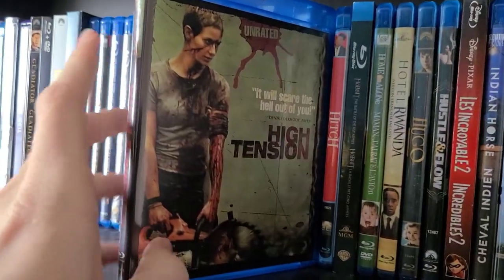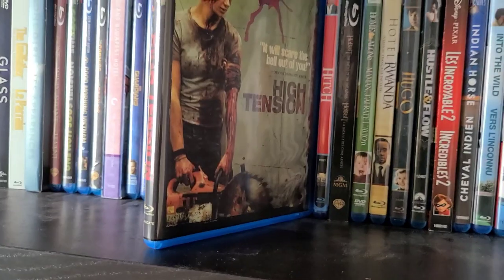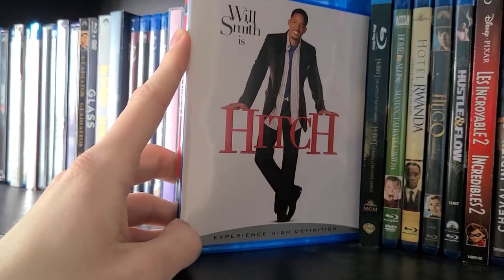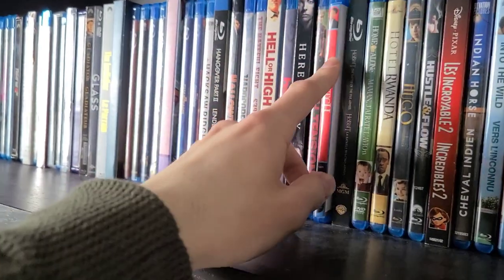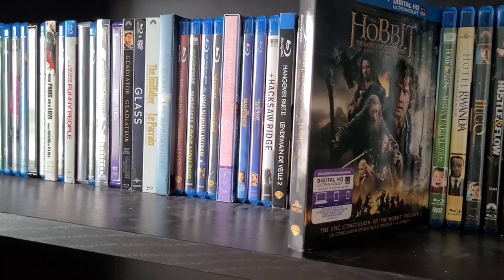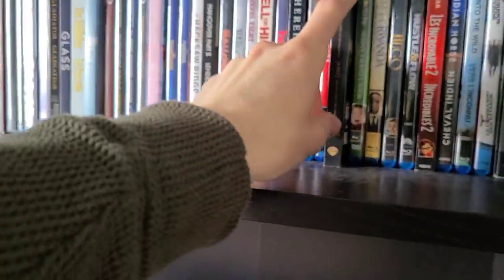Then Her — one of my all-time favorite movies, just a great film. Then Hereditary — awesome movie, really enjoyed it; I also liked Midsommar, which we'll get to later. Then High Tension — one of my favorite horror movies; really gory and fun slasher that I really enjoyed. Then Hitch — not the best movie but Will Smith did a good job. Then The Hobbit: The Battle of the Five Armies — I don't have the other two Hobbit movies yet; I'll probably get those on 4K and get rid of this Blu-ray copy.